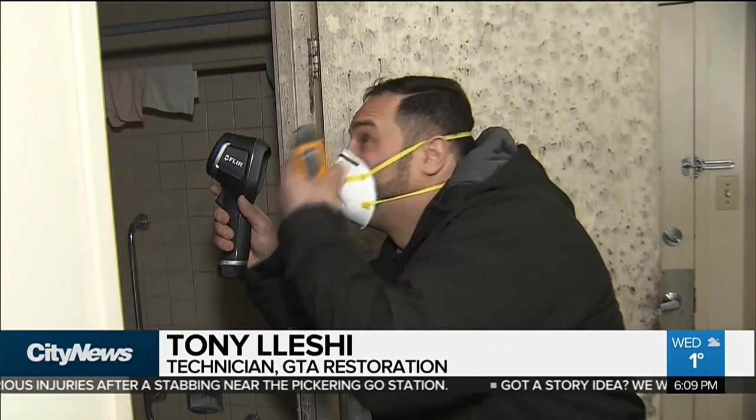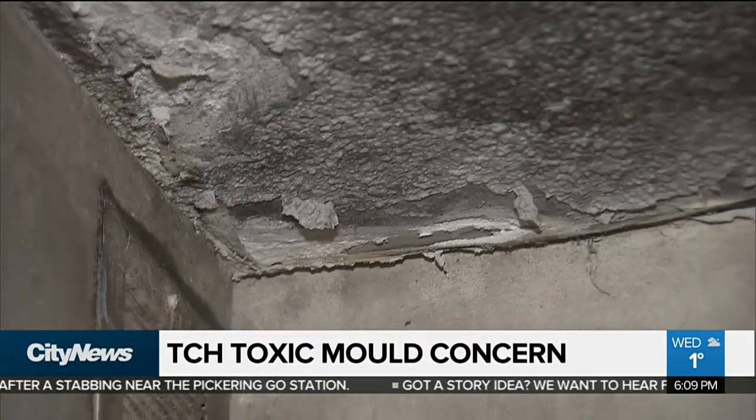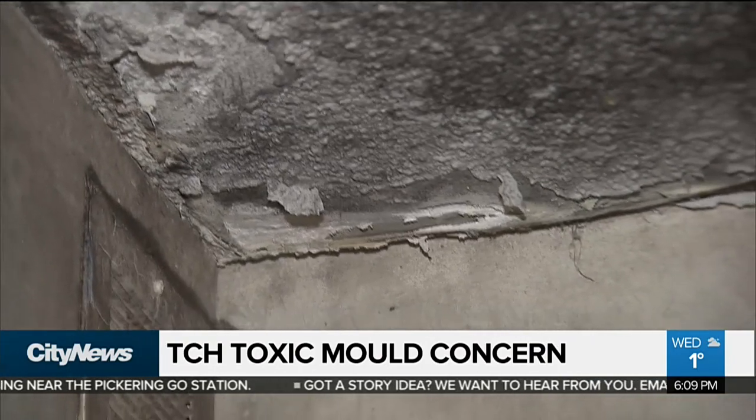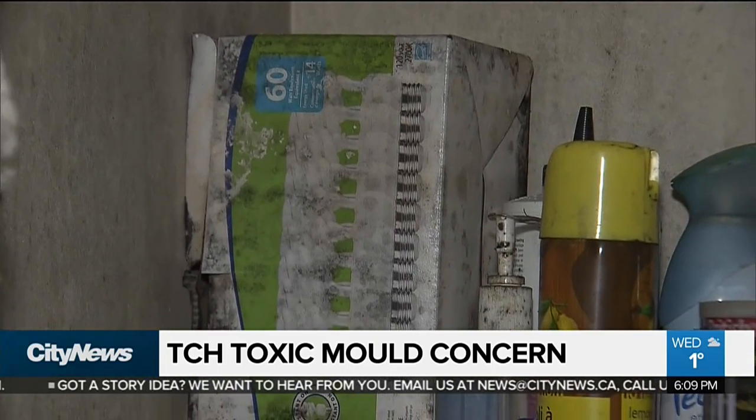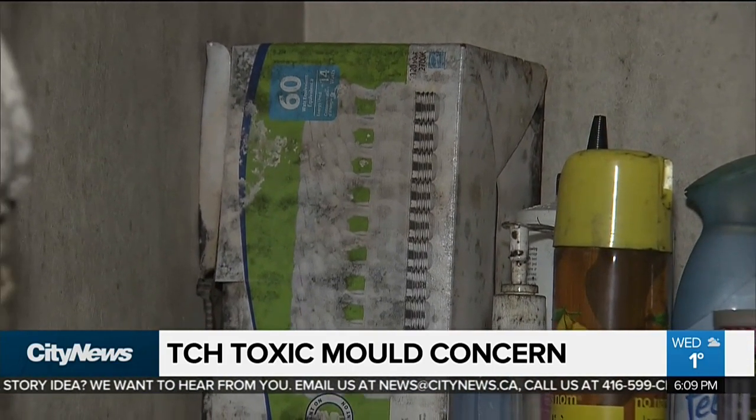This is not safe, definitely. We had an expert take a look at the bathroom, and they tell us this looks like toxic Category 3 black mold — the worst kind — which could cause some serious health issues and should be dealt with immediately.